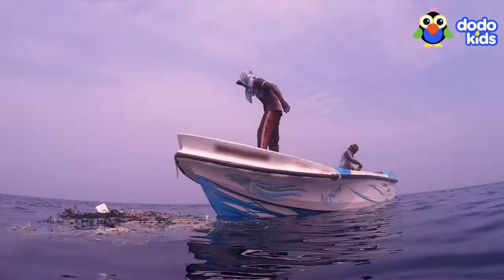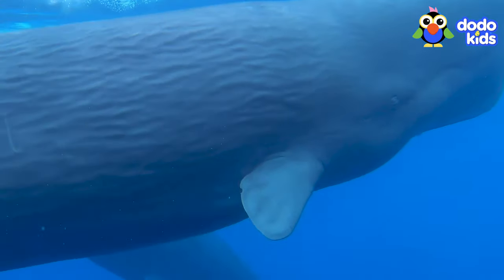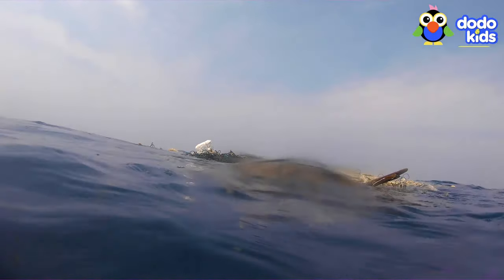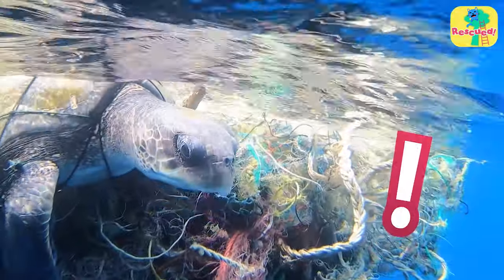He'd been on a boat with some friends looking for whales to watch. But when he spotted the net and the tangled sea turtle, he knew the whales would have to wait — because this turtle needed saving right now.